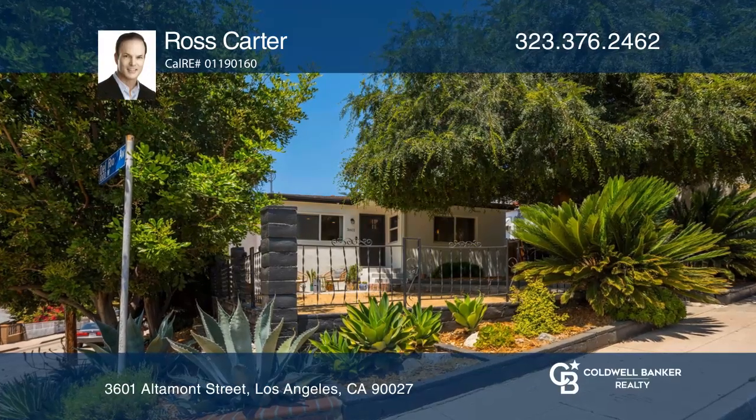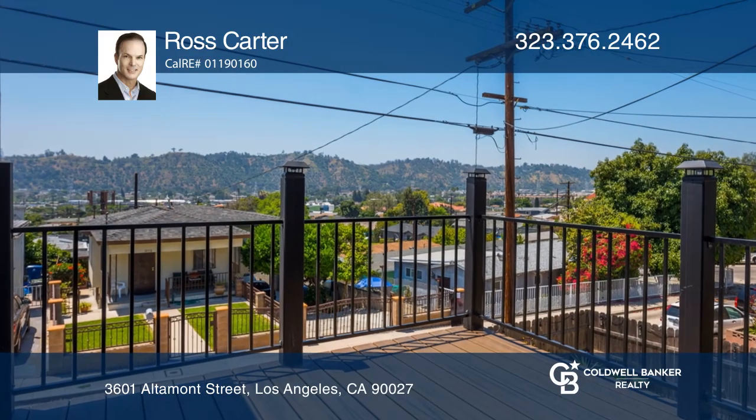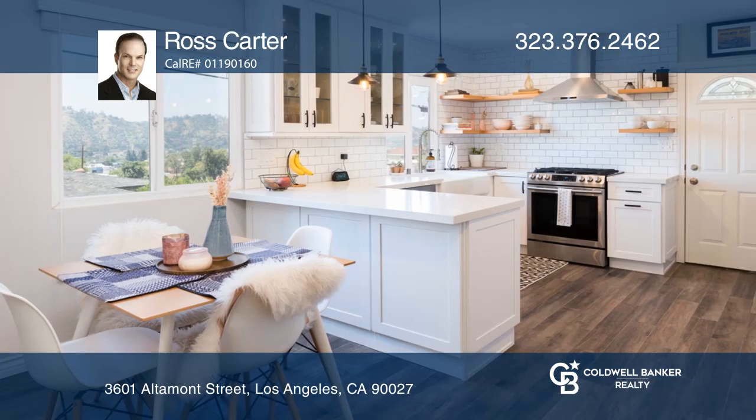This remodeled 1960s pad is located at the base of Mount Washington with city views. The open floor plan is flooded with natural light. Watch Dodger Stadium fireworks from your own dining room.